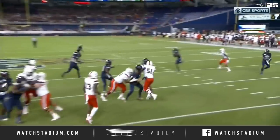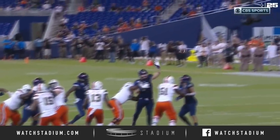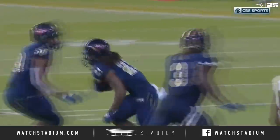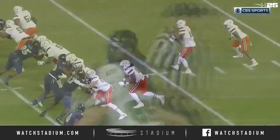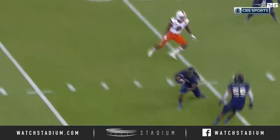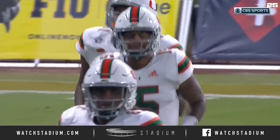They're going to get in your face. And all this is is an RPO with a slant, with a bubble, with the two receivers. If the box is loaded, which it is, you're going to throw the slant. The receiver just gave up on the route. You've got to fight through that man-to-man coverage, cross the DB's space, and go make a play for your quarterback. He gave up. As a quarterback, you're expecting your receiver to be there on the slant.